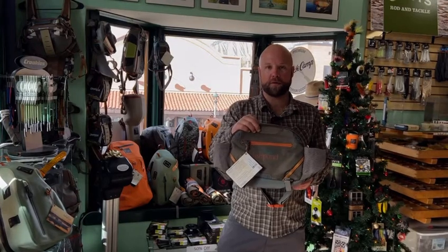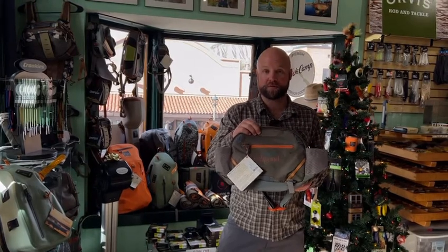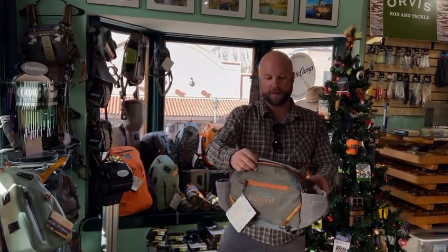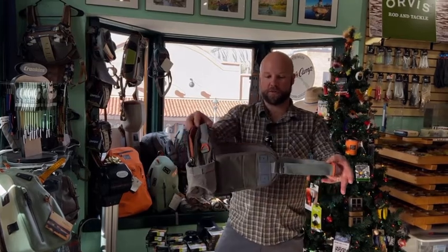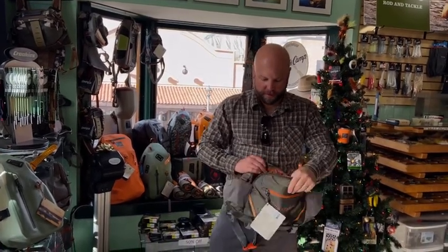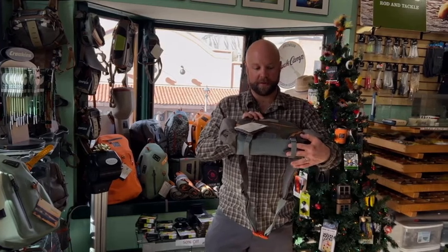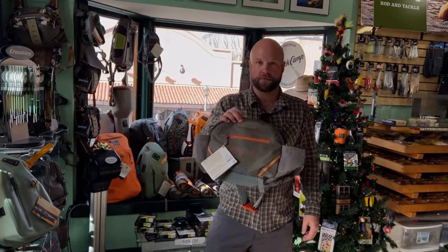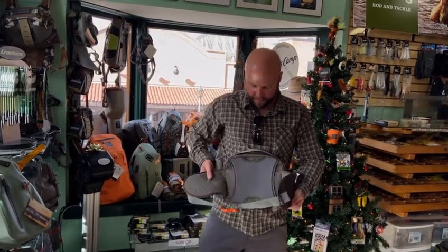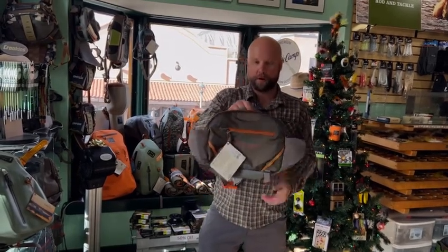Next we're going to be talking about the brand new Elkhorn Lumbar Pack from Fishpond. Fishpond didn't come out with a whole lot of new products this year, but this was one of them. It's a combination of many of their lumbars, taking the best features of them all — two water bottle holders on each side, adjustable waist strap, and on the inside it comes with a shoulder strap for secondary relief. One big zippered pocket in the front, rod storage capacity or room for a rain jacket, plenty of spots to dock your tools and tippet holder, and a net slot from the top or the side. Elkhorn Lumbar, $99.